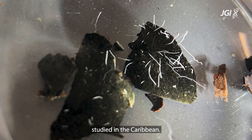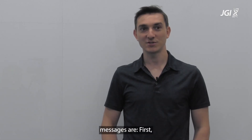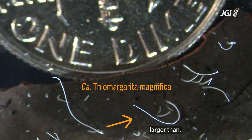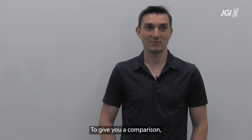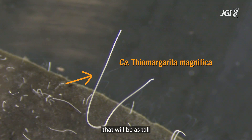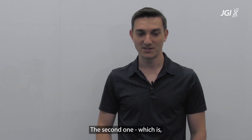The two take-home messages: first, it is a very, very big bacteria — obviously it is thousands of times larger than other regular-sized bacteria. To give you a comparison, discovering this bacterium is like encountering a human being that would be as tall as Mount Everest.